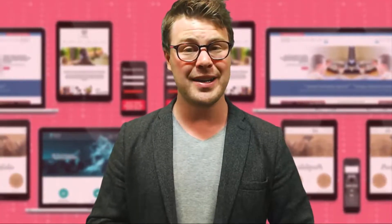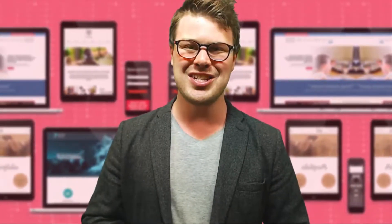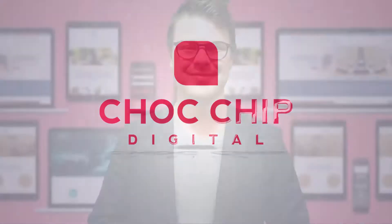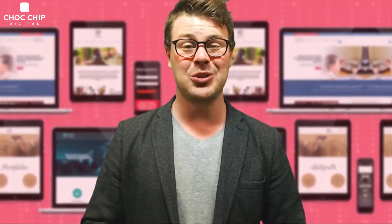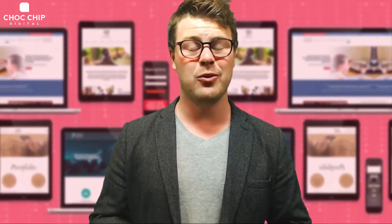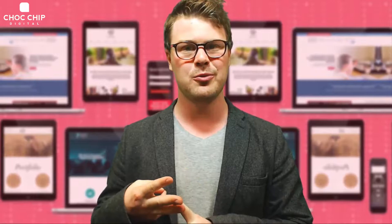Do you want a free website support package? Well tune in to find out how you can snap one up. Hey, it's Chrissy from Chalkchip Digital and I have a quick question for you. Do you have a modern website built in a platform like WordPress, Joomla or Drupal?